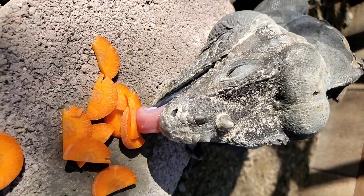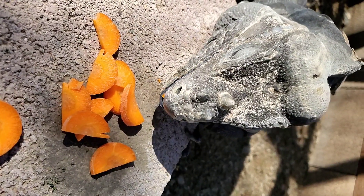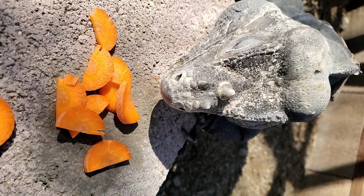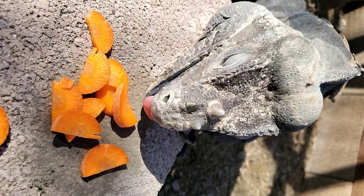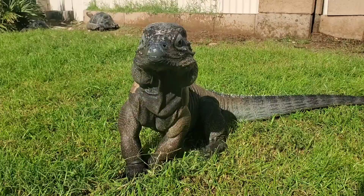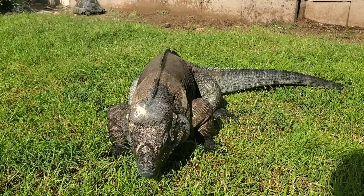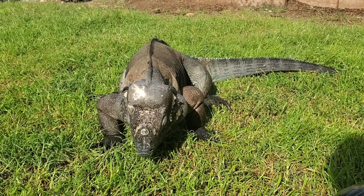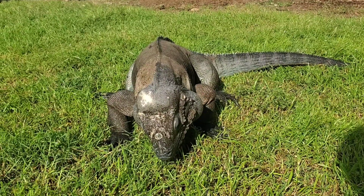Here's a slow motion video of a rhinoceros iguana eating some carrots. You'll see how it just flicks out its tongue and picks up the individual carrot to eat. This is a rhinoceros iguana in my backyard trying out some of the fresh, recently grown winter rye grass.